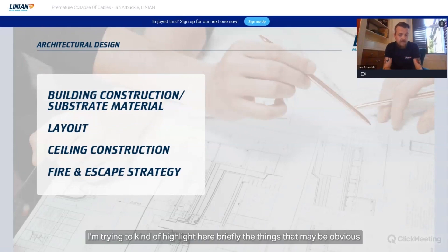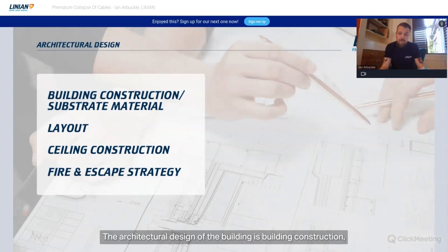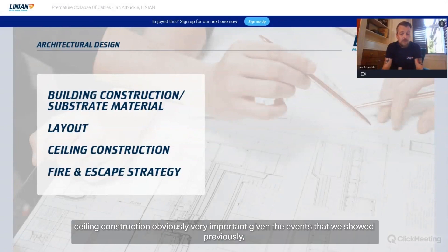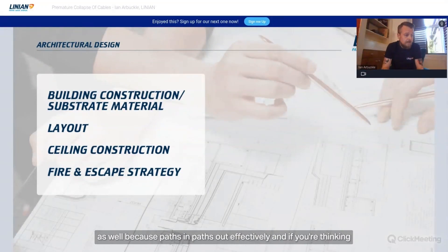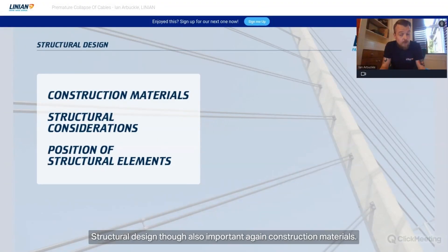In terms of considerations and risk assessment for premature collapse, some things may be obvious to some but not others. The architectural design of the building — construction, substrate materials, architectural layout — is very important because that gets you into the fire engineering aspect. Ceiling construction is obviously very important given the events we discussed. The fire and escape strategy is also critical, because 'pass in, pass out' — the critical path within the building — is ultimately what we're trying to protect.